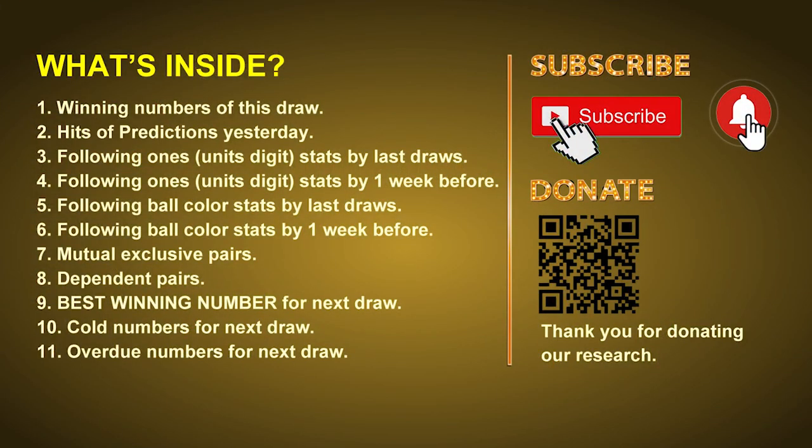Good afternoon, my friends. Welcome to UK 49's Lunchtime Club, where we share statistics and probability of UK 49's lunchtime winning numbers to give you some inspiration for numbers of the next draw. Please like, share, and subscribe to our channel. In this video, we will tell you the draw result today, review hits of predictions we made yesterday, then do some math to find the best ball color and best winning numbers for next draw, plus tips on mutual exclusive pairs, dependent pairs, cold numbers, and overdue numbers.